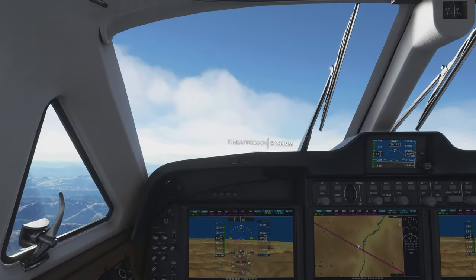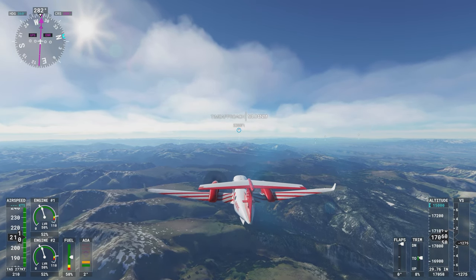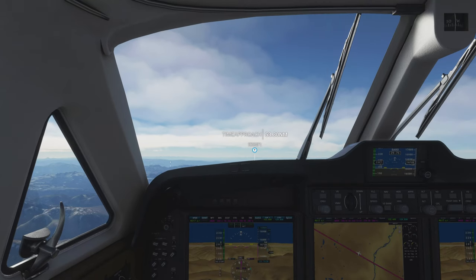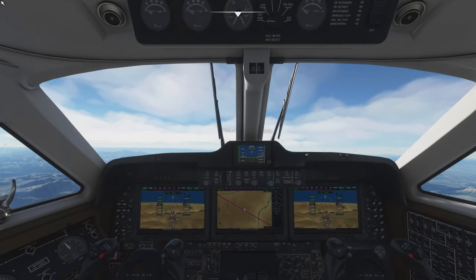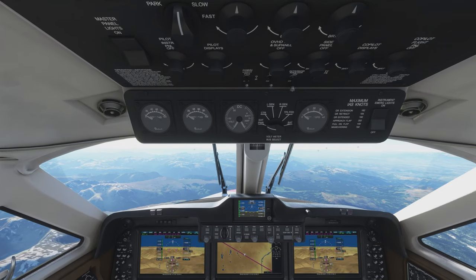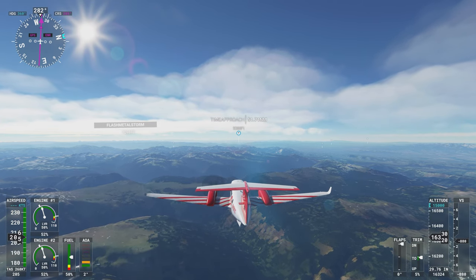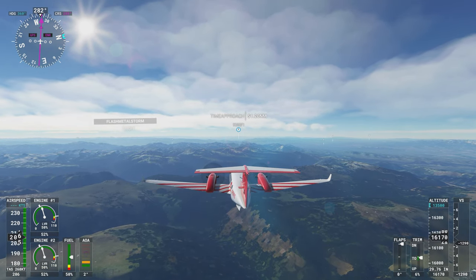Whoa! That's real turbulence — not used to that. Let's go up to this overview position, it's kind of nice. It's a little hard to tell from that angle if we're going to clear the mountains or not. I can go outside to check. I think we're okay — I will need to come down further than 15,000. Maybe 13,500.